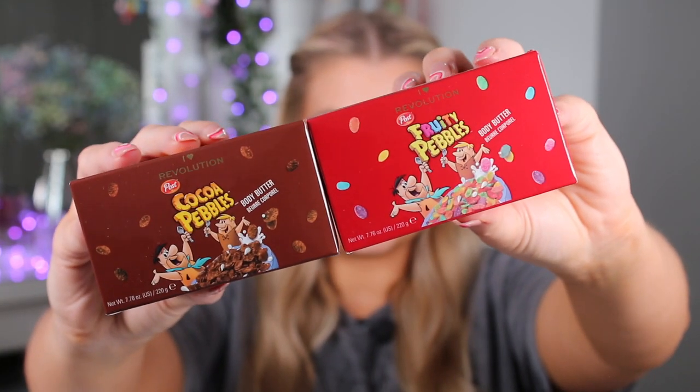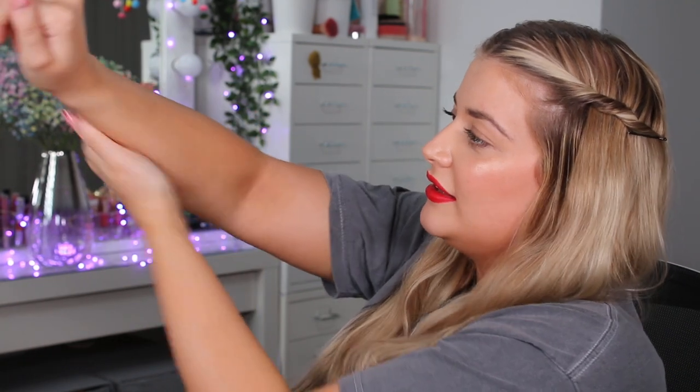We also have some body butters — a Fruity and a Coco one. These retail for £8 each. I love that the packaging looks like a bowl of cereal. The Fruity scented one smells unbelievable, and I love that it's white because it just reminds me of cereal. The Coco one is scented like chocolate — it smells amazing. It has a really nice thick consistency but it's not too thick; a little bit goes a long way and it's really easy to rub into the skin.